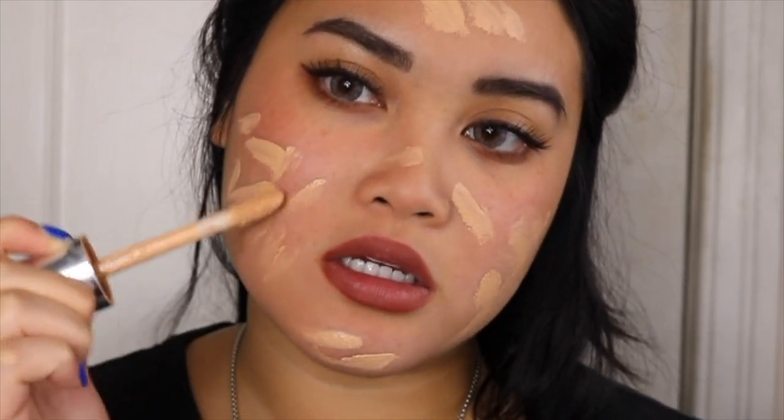Why did I get freaking foundation? I did everything else — contour, concealer, primer — and now the second to last one is foundation. Great. This challenge is fun so far and it's going good. Foundation, I think it's going to ruin everything, but we'll see. Another thing about me is I easily forget things. If you asked me what I ate yesterday, I would be like I really have no idea.